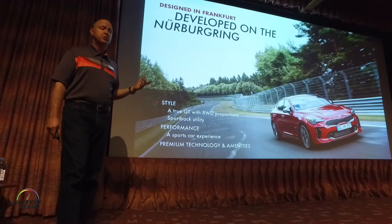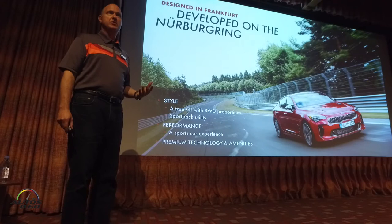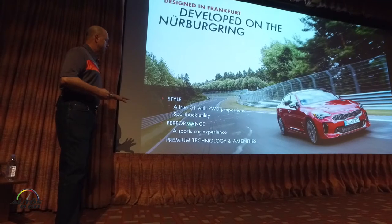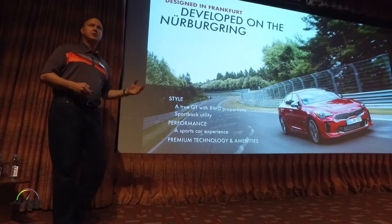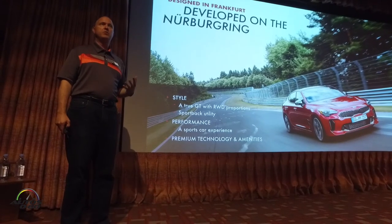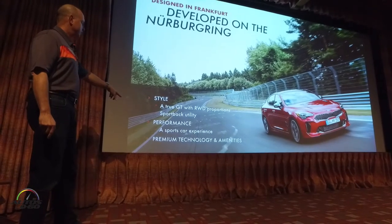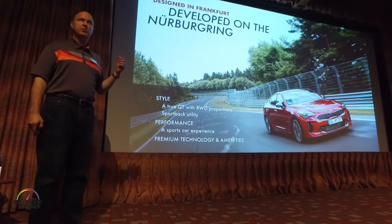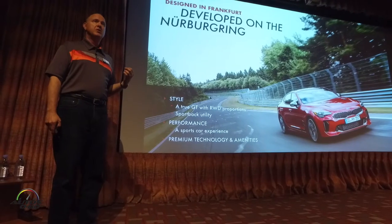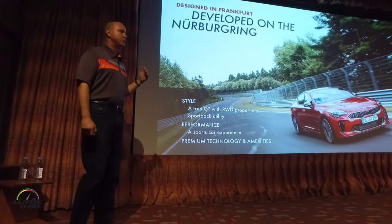The sport back utility was also one of the key concepts — to deliver the ability to have some practicality as opposed to just being a sports performance sedan. Performance was a big one, and James has already mentioned the importance Albert Beerman placed on the fact that the car needs to drive, handle, and perform as well as it looks — the payoff to the design promise. And also because it's our latest vehicle, we wanted to make sure we were up to date with all the latest technologies. More importantly, going into the space, the amenities, the ambiance, and the design overall had to be at the same level as the other premium vehicles we used as references.